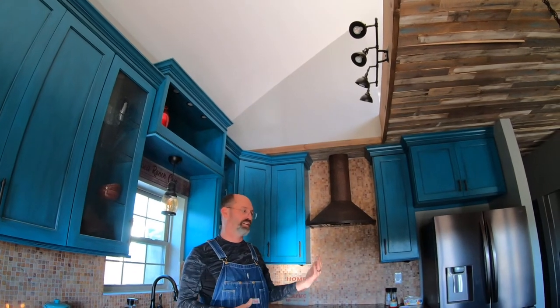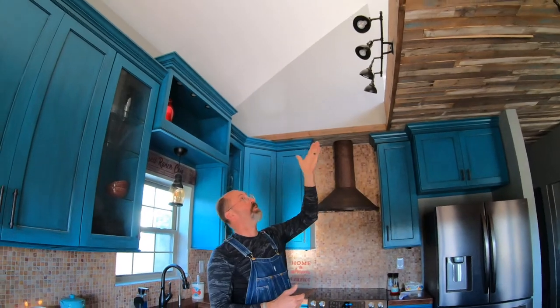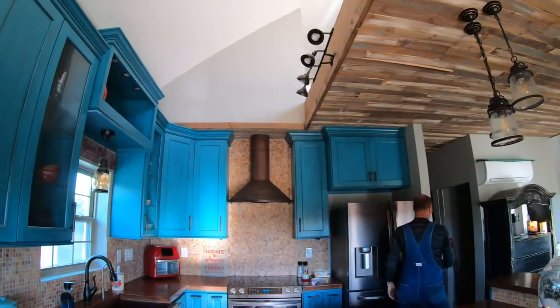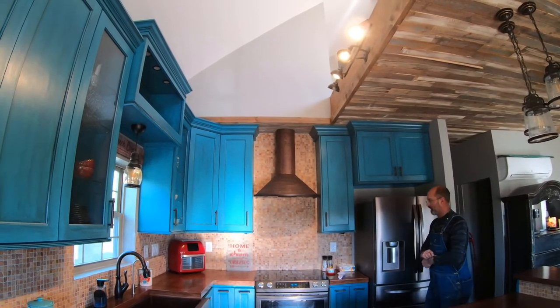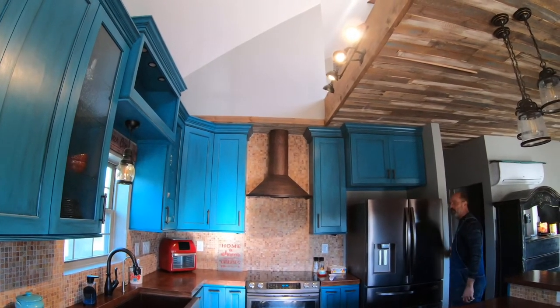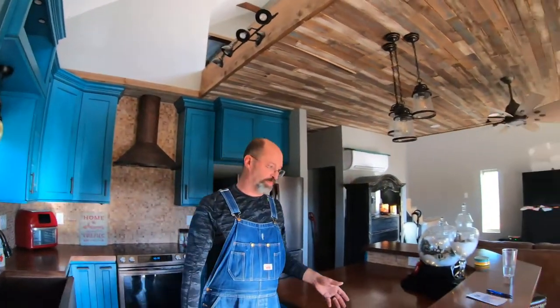Being that we don't have a ceiling directly over the kitchen, it was a little bit of a concern whether we'd have adequate lighting. Steph came up with the great idea to do a mounted light over here, which does a great job of providing general lighting all across the kitchen area.